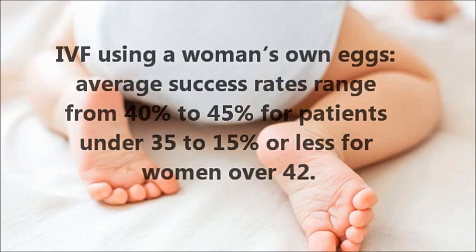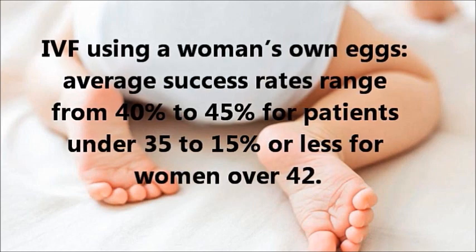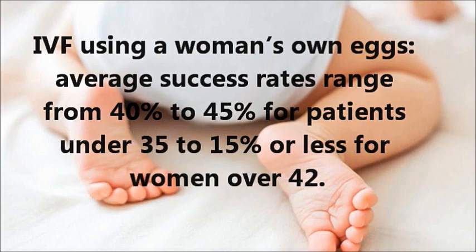IVF using a woman's own eggs: average success rates range from 40% to 45% for patients under 35, to 15% or less for women over 40.